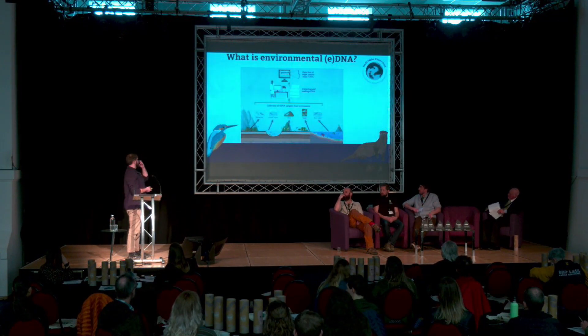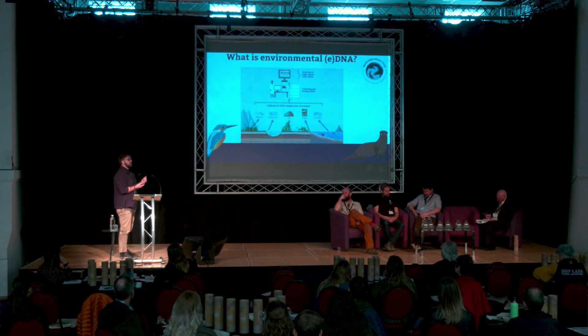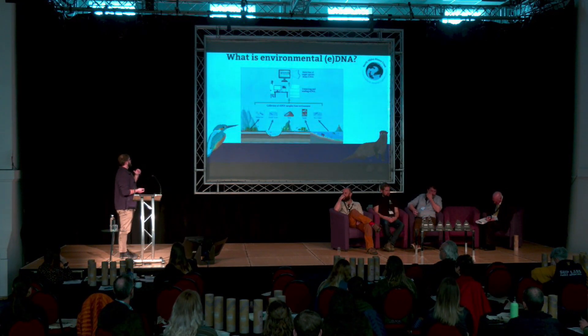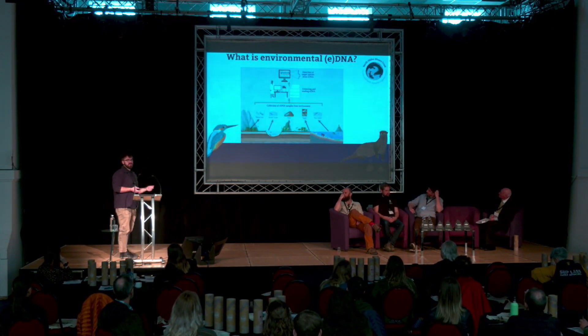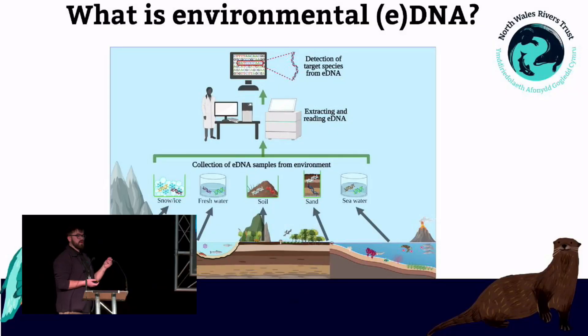So what is environmental DNA? All animals that move through and interact with their environment leave traces or fragments of DNA behind. That can be in the form of fur, hair, urine, faeces, saliva, skin — anything like that will leave DNA behind in the environment. It can be collected from almost any environment, but it works especially well in freshwater and the marine environment. The process involves collecting those fragments of DNA from the original source, then extracting the DNA and analysing it to detect species in those samples. It's a really non-invasive technique to study biodiversity.